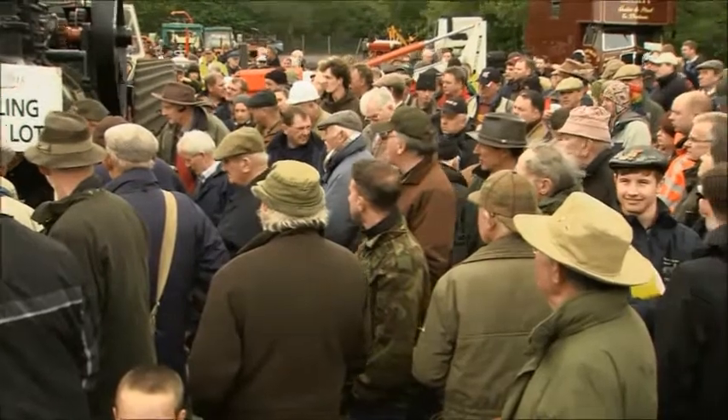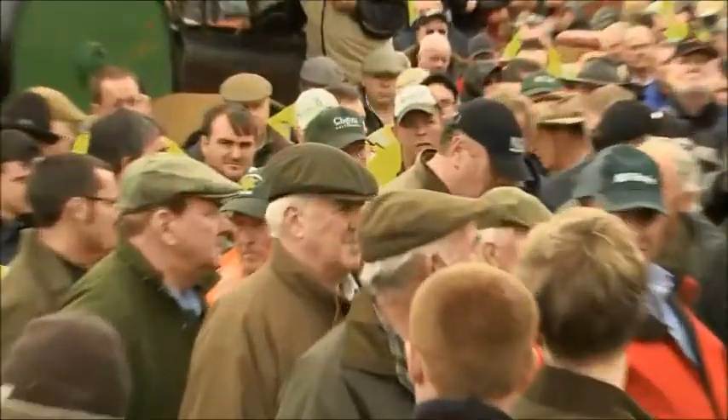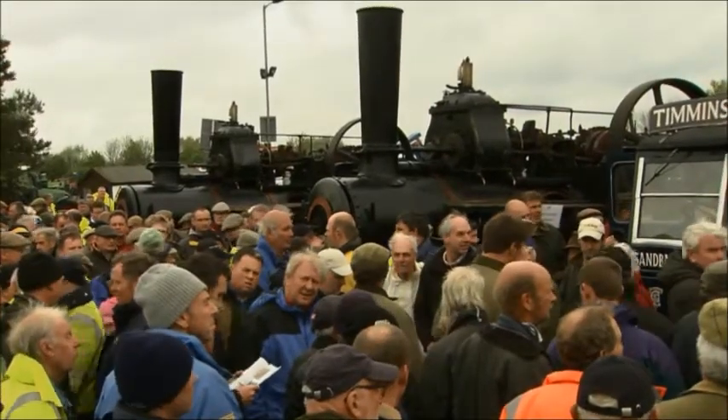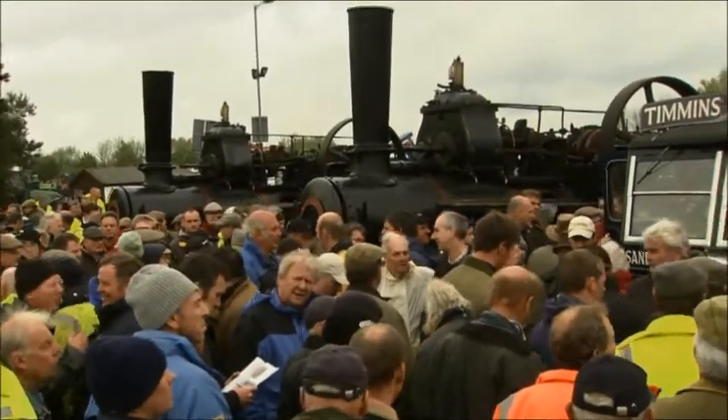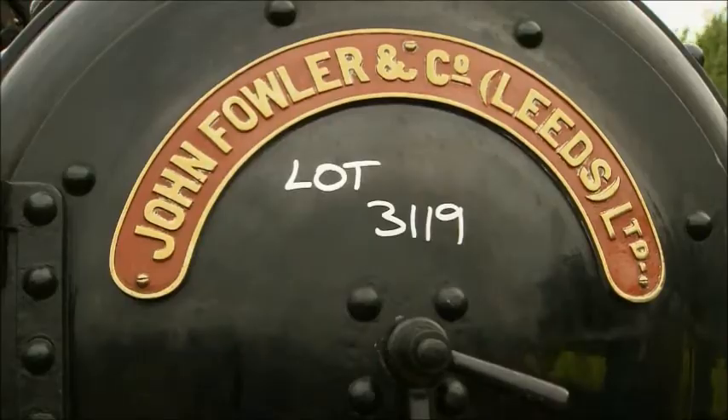Bidders have to think twice before raising their paddles for these beasts — they gobble fuel, and there's health and safety to take into account. Those thinking about investing are also worried that the Chancellor will tax them unfairly. It just depends how the Chancellor chooses to tax them. When you've bought something for five grand fifty years ago and now sell it for a hundred grand, it just depends on his attitude or the attitude of his officials.